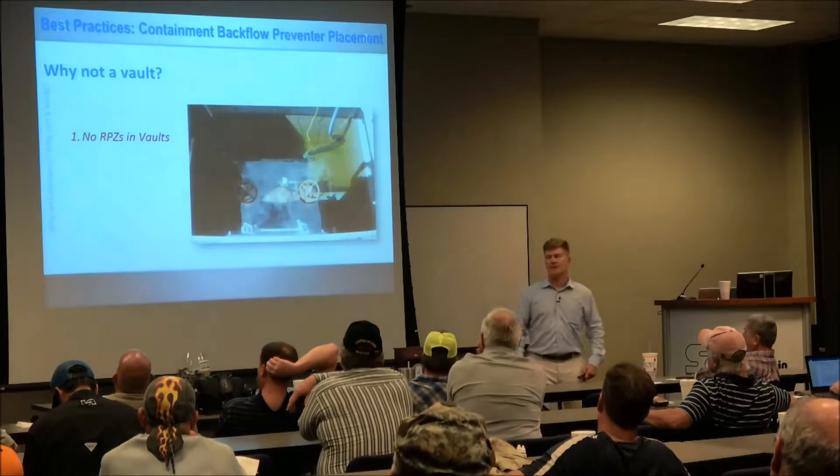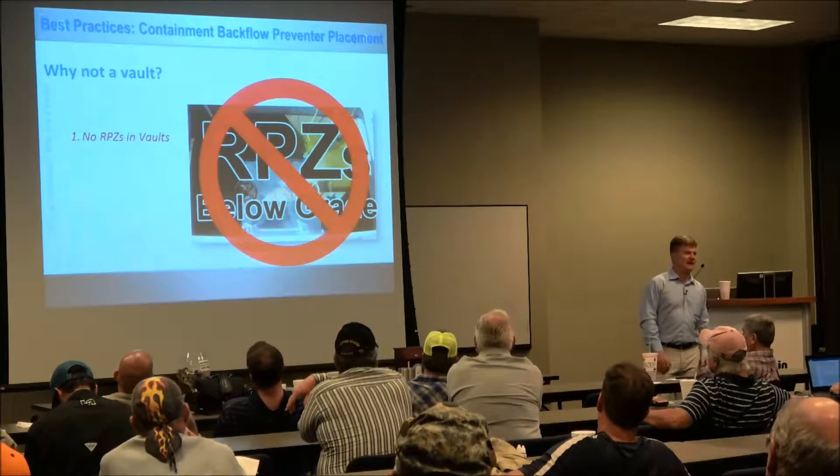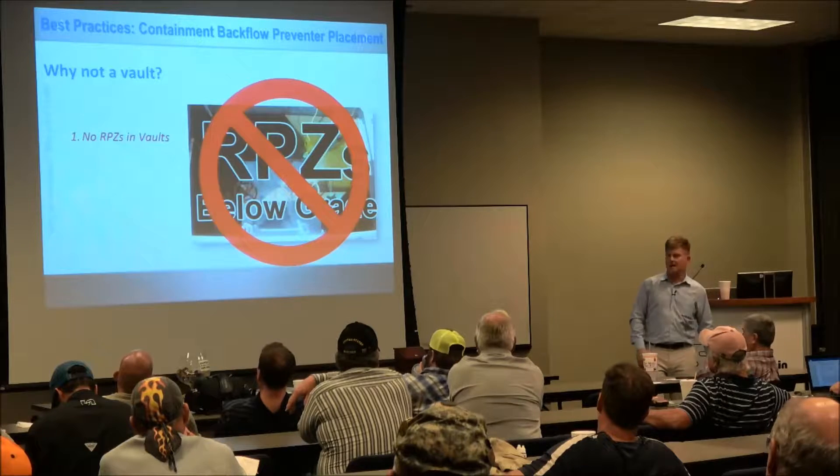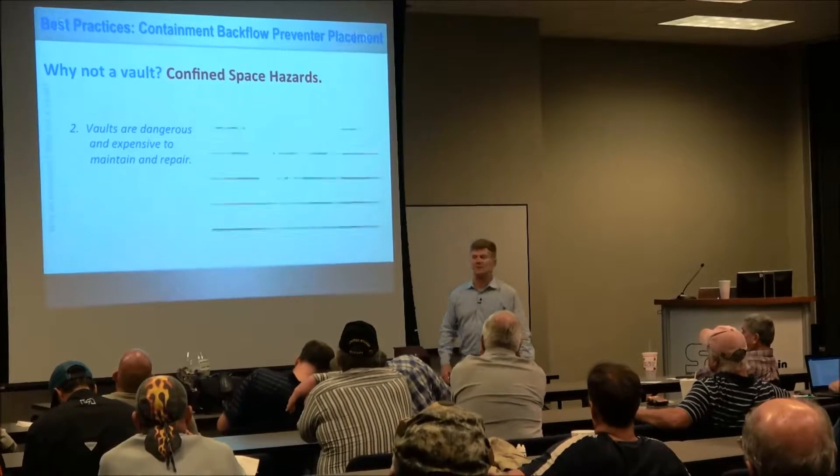Why not a vault? Well, if you've got an RPZ, you're dead already, right? You can't put it in a vault. Number two, vaults are dangerous and expensive to maintain and repair.